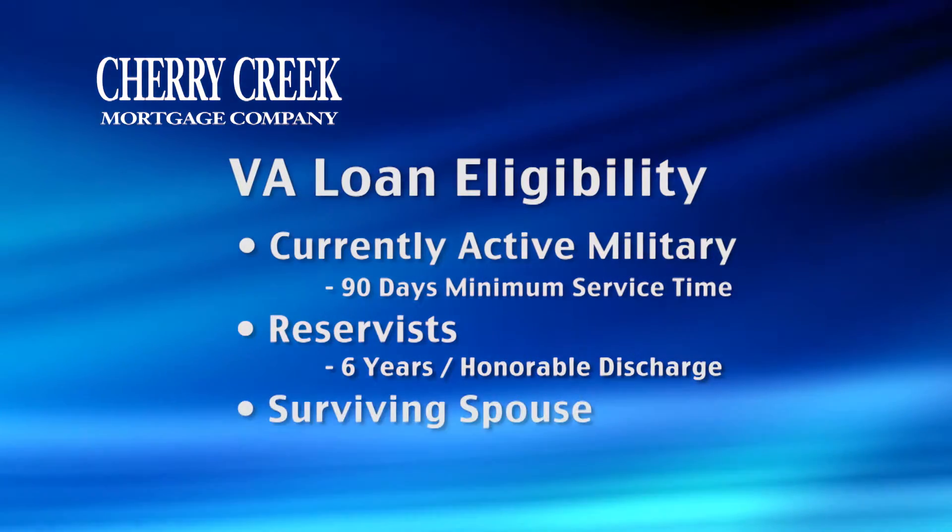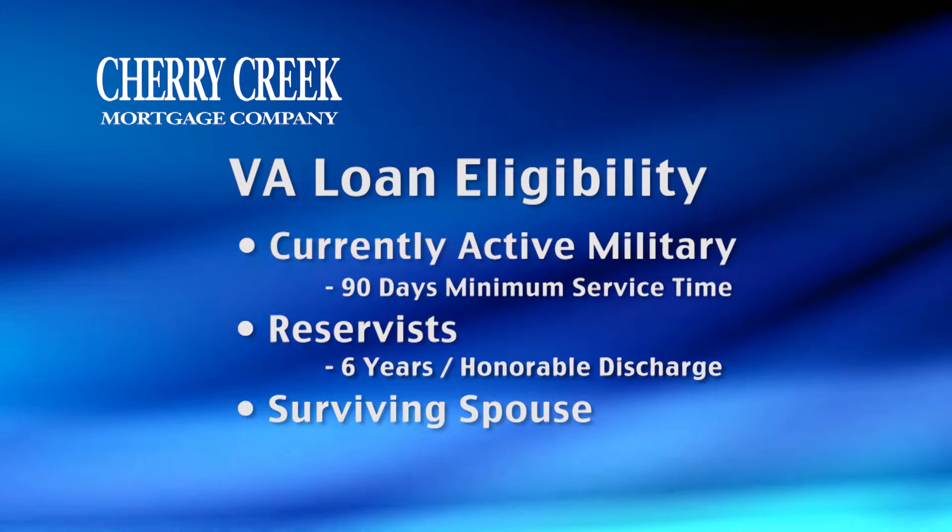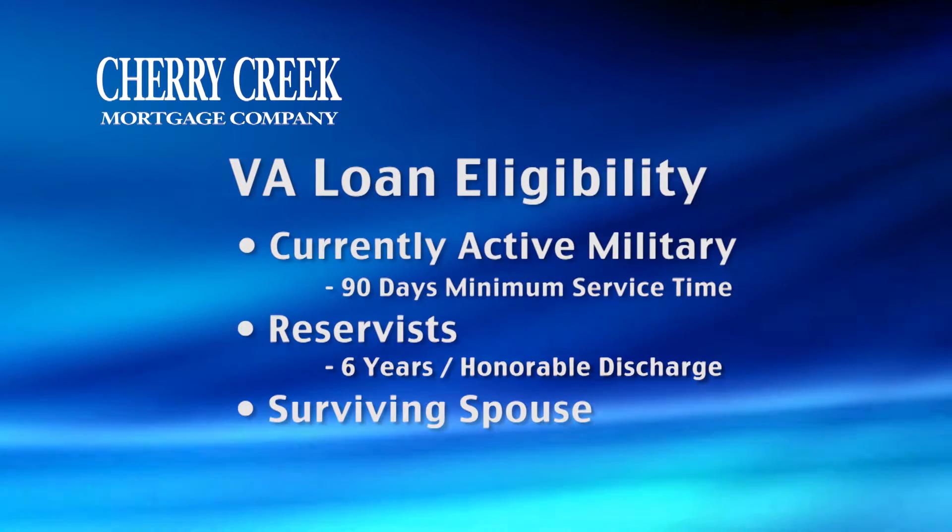It's also possible for the surviving spouse of a soldier who's died in the line of service to qualify for VA benefits.